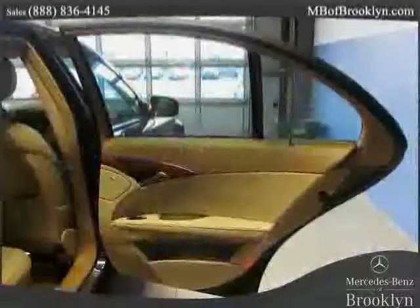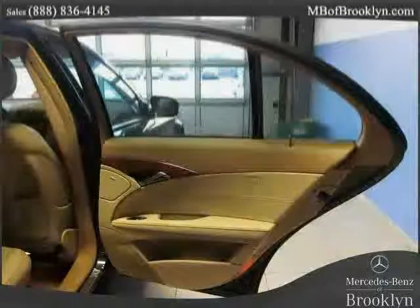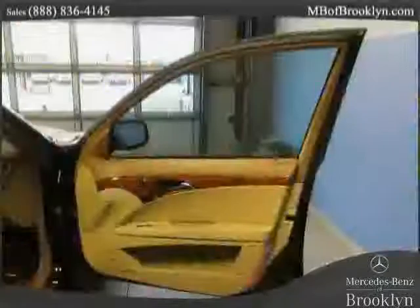Low mileage of 28,645 miles makes this E-Class an easy choice for you.